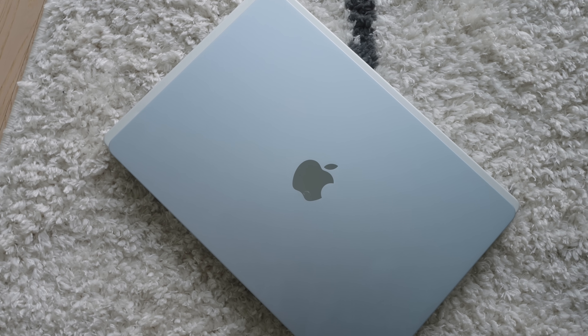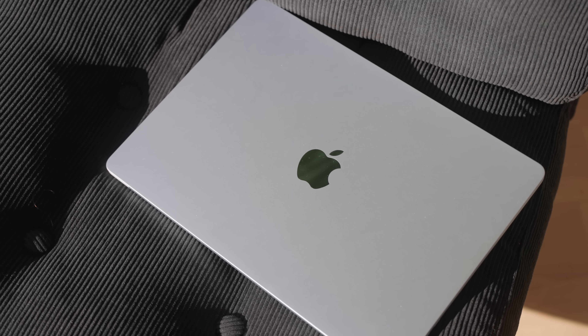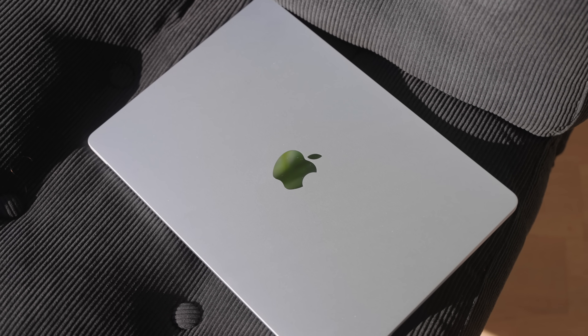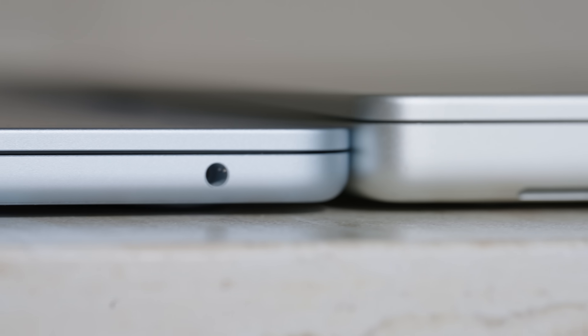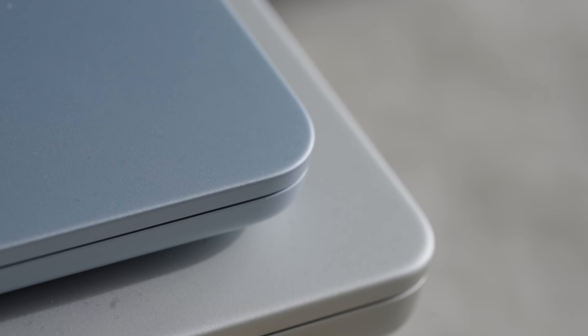Of course I had to go with the sky blue colorway — if you've ever watched my videos you know light blue is my favorite color. It's kind of part of my brand. A lot of people said the MacBook Air doesn't actually look blue, which is kind of true, but at least in sunlight it looks so good, and next to the silver colorway you can clearly see the difference.